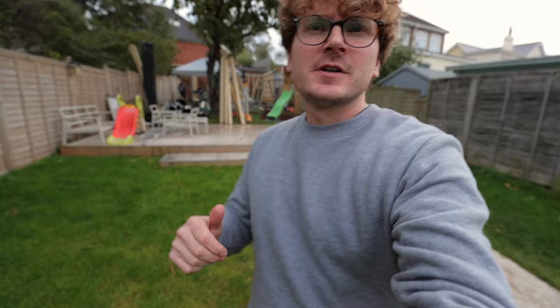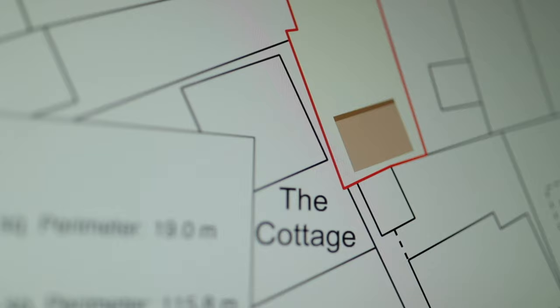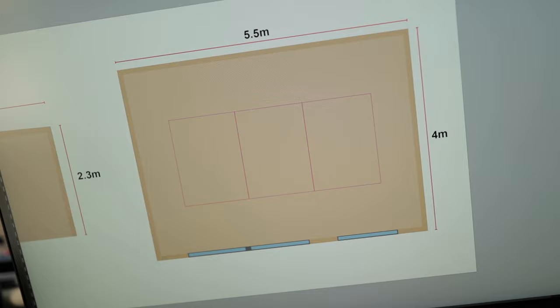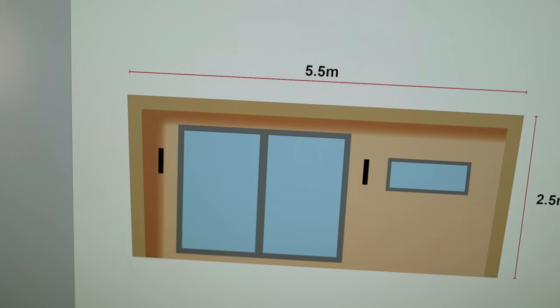So at the back of the garden, that is where we are building the studio space. The build is gonna be a five and a half by four meter build, sticking to the regulations by only going 2.5 meters high — so that's not ideal for flat lay overhead photography, but we'll make it work.